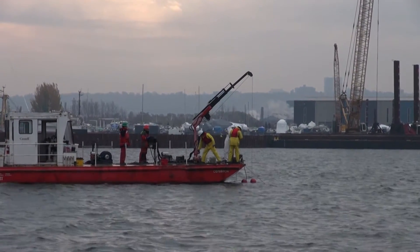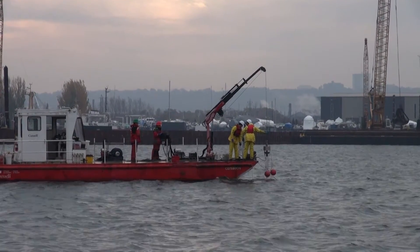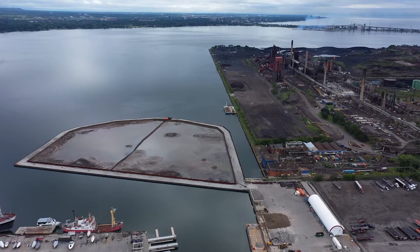Upon completion of the dredging, samples of the remaining sediment were collected and analyzed, confirming that the cleanup target for the project has been met. The ECF structure creates a channel between the outer wall and the Stelco property.